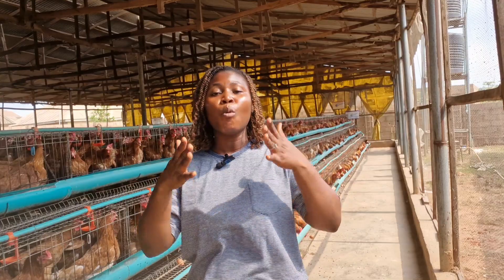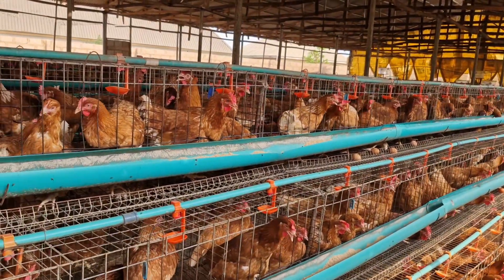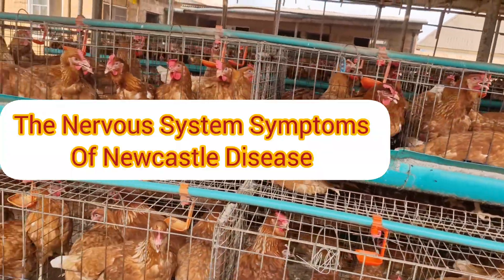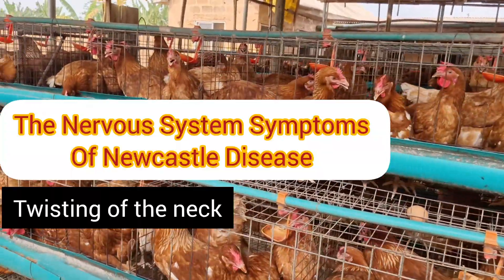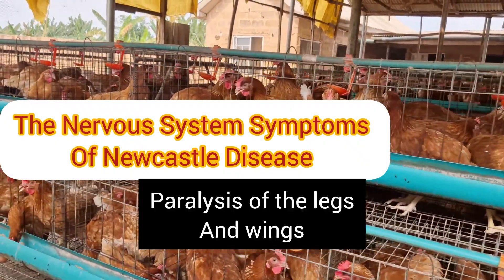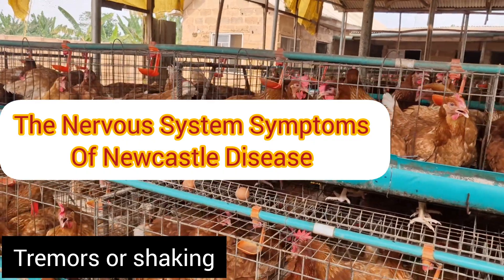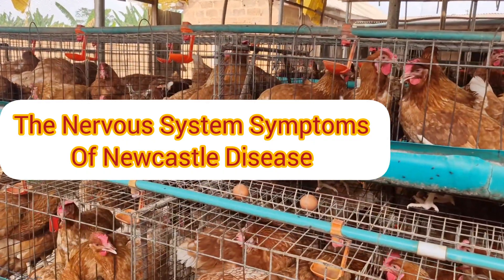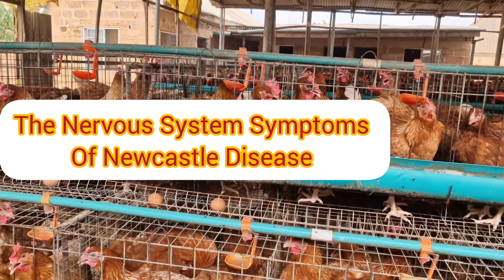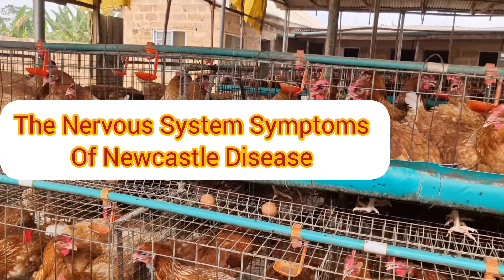As the disease progresses, it begins to affect the nervous system. You may notice twisting of the neck, paralysis of the legs and wings, tremors or shaking, and loss of balance or uncoordinated movements. These symptoms happen because the virus damages the brain and nerves, making it difficult for the birds to control their movements.